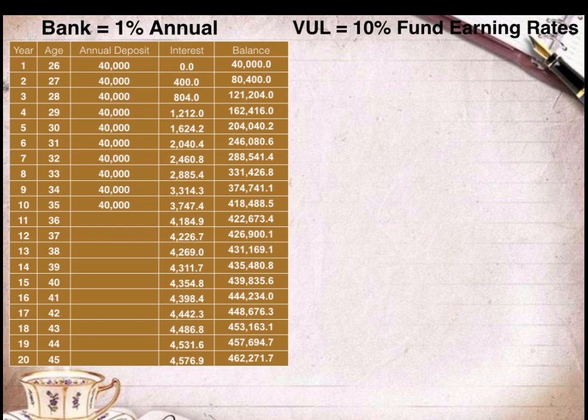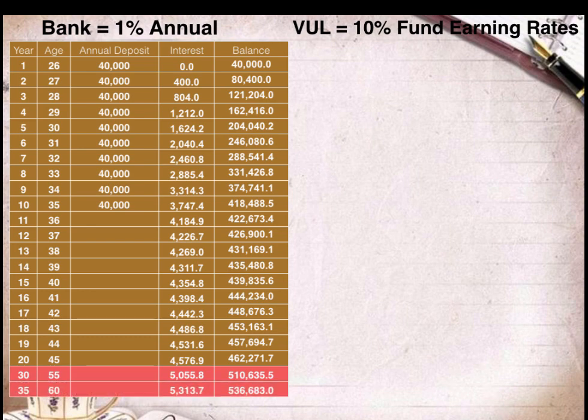Since Lisa only wants to save for her retirement fund for a period of 10 years, she will just wait after 10 years to see how much her savings in the bank will earn. The fourth column shows the interest — the potential interest that Lisa's savings can earn in the bank. The last column shows Lisa's bank balance, which combines her annual deposit plus the interest earned. If Lisa plans to retire by the age of 55, she will get a retirement fund of P510,635.50. If she plans to retire by the age of 60, she will have P536,683.